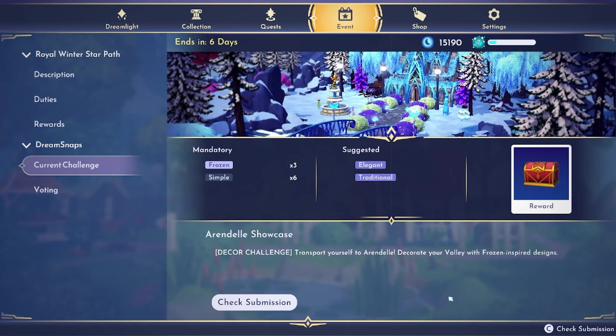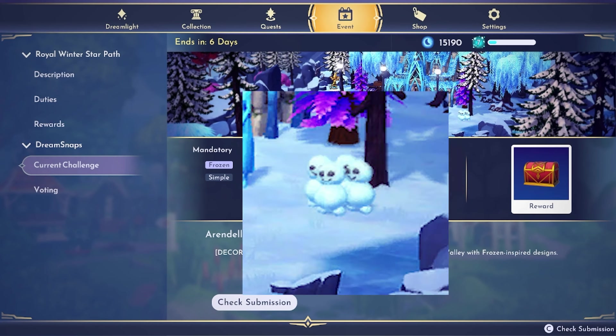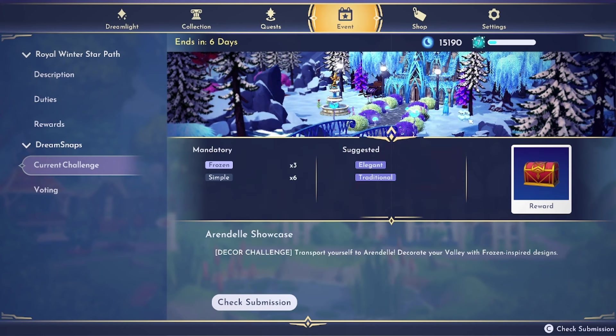The current challenge is the Arendelle Showcase — it's another decor challenge. You're supposed to transport yourself to Arendelle and decorate your valley with frozen-inspired designs, so get out all your frozen items. I was kind of curious about these little snowmen — what are those? I have never seen those little snowmen. They're not the stuffed snowmen that sit, and I don't think you can craft that snowman. If you guys know what the snowman is, let me know because my stream couldn't figure it out either. They're so cute but I don't know what they are.